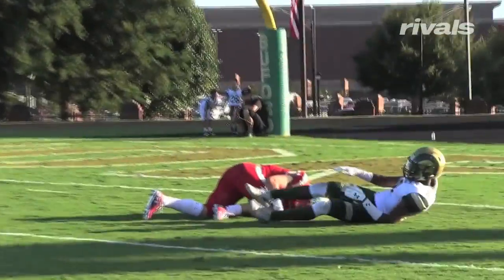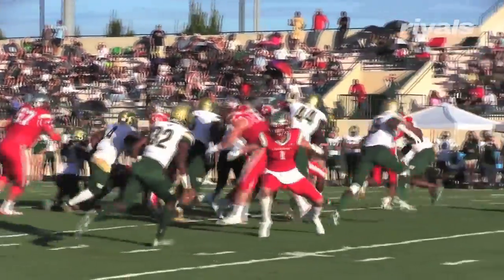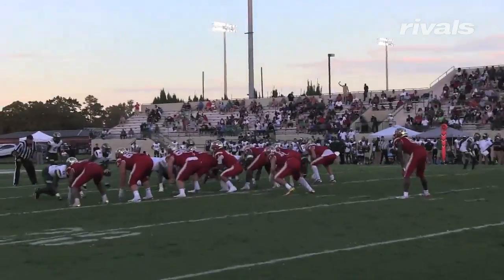He did a nice job actually covering as well, showed an ability to play in space. He did give up one deep pass, but that's going to happen from time to time for any guy, especially when he's lined up with a receiver in space.